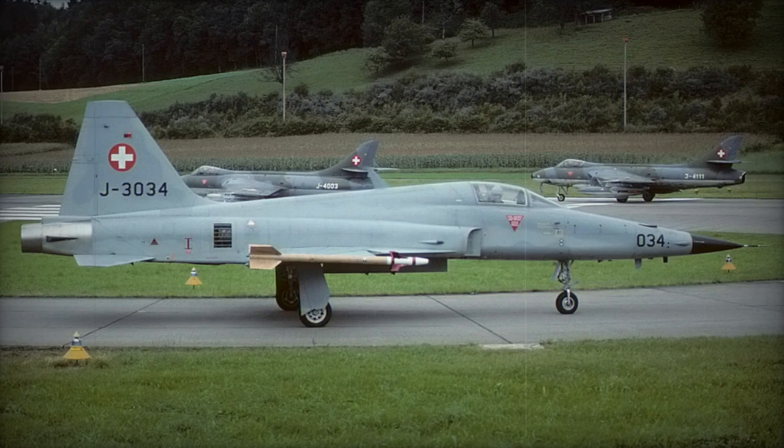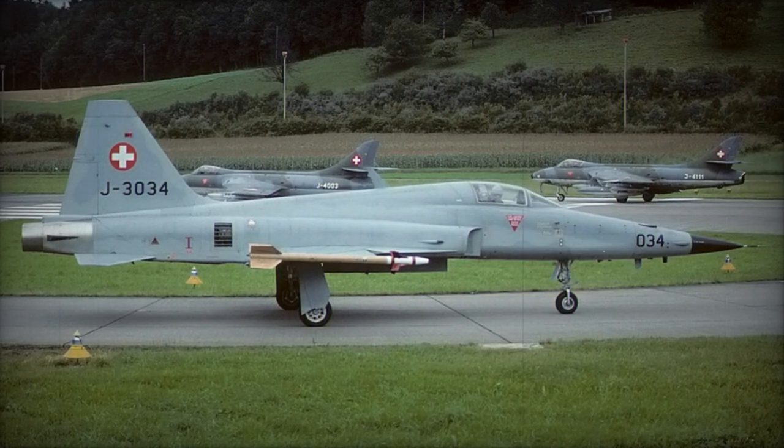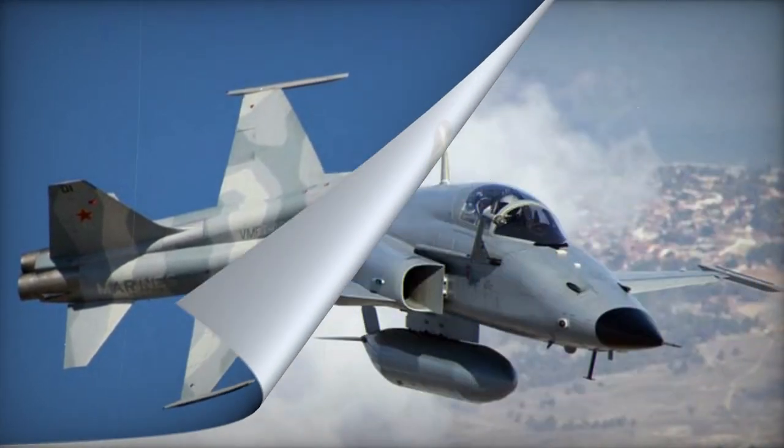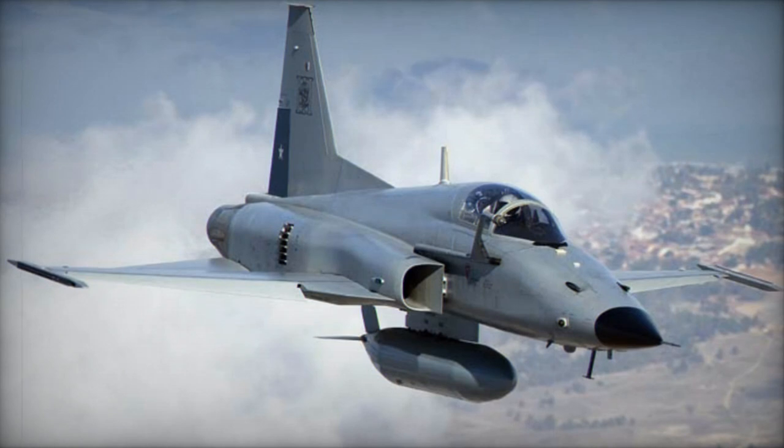Furthermore, a variety of countries including South Korea, Brazil, Greece, Iran, Morocco, Norway, Philippines, Saudi Arabia, Spain, Taiwan, Thailand, Turkey, Venezuela, and Yemen are all utilizing the first-generation F-5s.